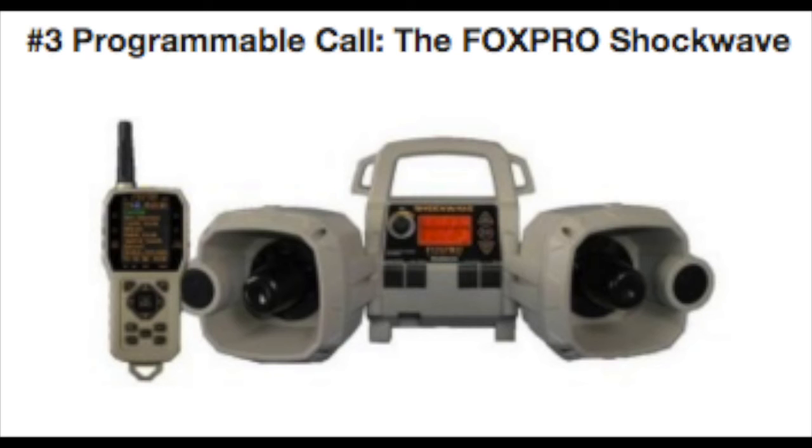It comes with 100 Fox Pro sounds pre-loaded and you can store and program up to a thousand in total. It has a beautiful full-color graphic LCD screen which allows you to scroll through your sound categories very easily and quickly. There are a ton of other features including a temperature sensor, moon phase indicator, barometer, and more.